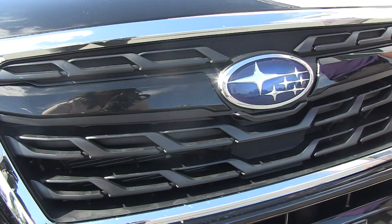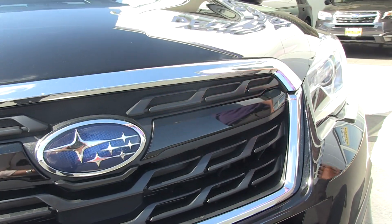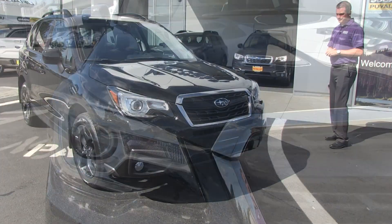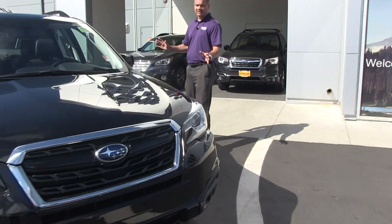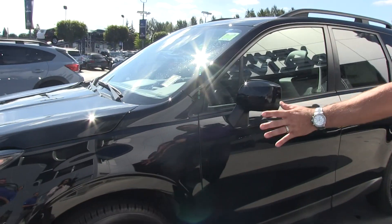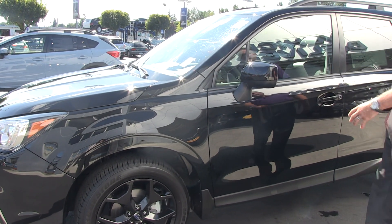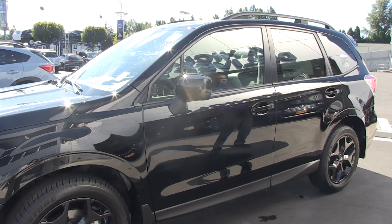The Black Edition also has the signature Subaru wings blacked out in piano black, or gloss black, versus the normally chrome finish. Coming around here, you can't tell on this car because this is actually a black Black Edition. But on the white model — which you can also get this car in — it will still have the same colored wheels, but the mirrors are black. That's one thing that makes this car look more unique and specifically the Black Edition.